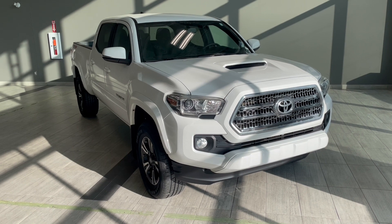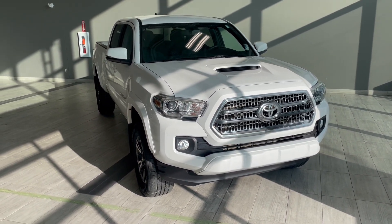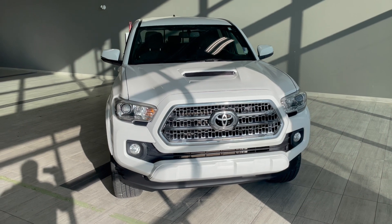Underneath the hood you have a 3.5 liter V6 engine that's going to get you a max towing capacity of 6,500 pounds. This five passenger double cab truck comes with 17 inch alloy wheels as well as front fog lights.